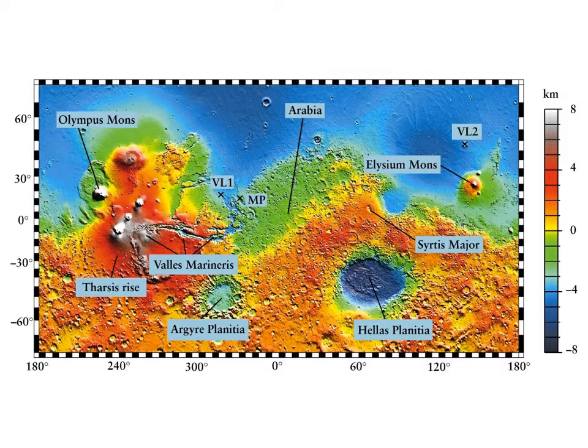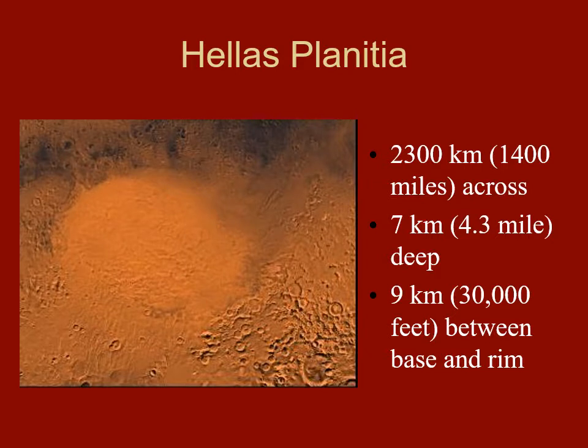Those two features right there are big, round, deep holes. What does that sound like? It sounds like impact features — and in fact, they probably are. Hellas Planitia is a giant impact feature. How big? 1,400 miles across — the size of Texas.